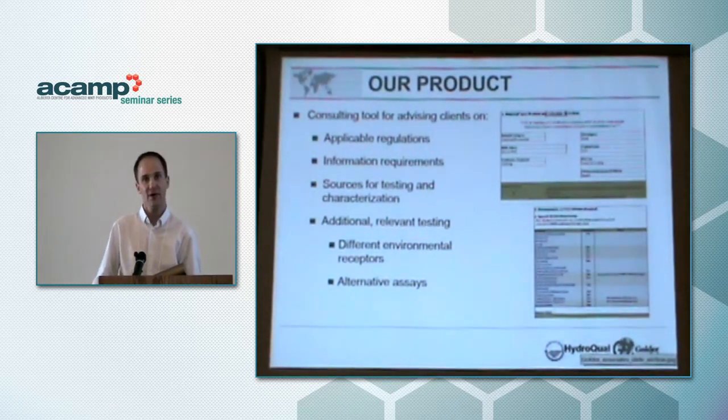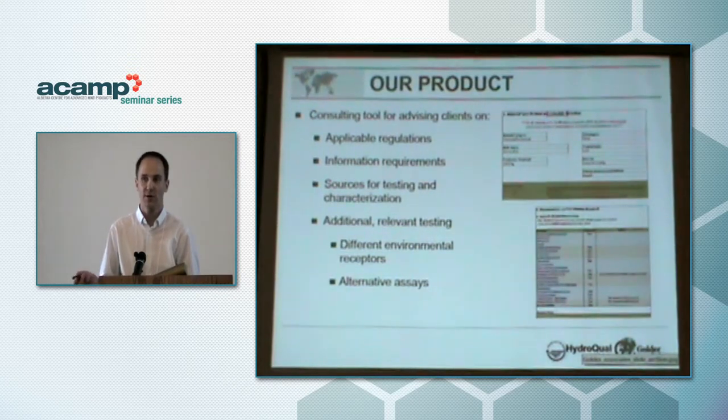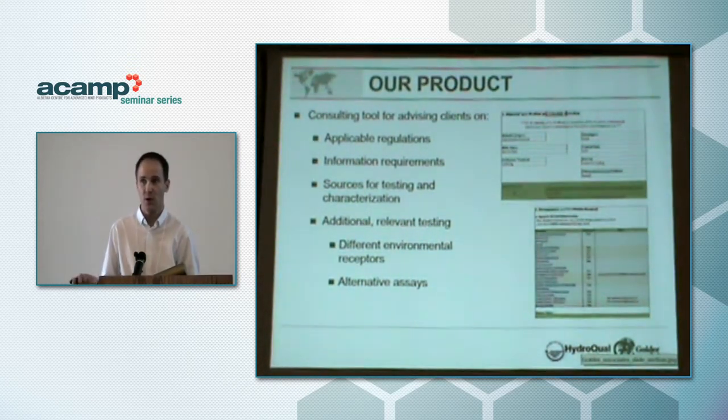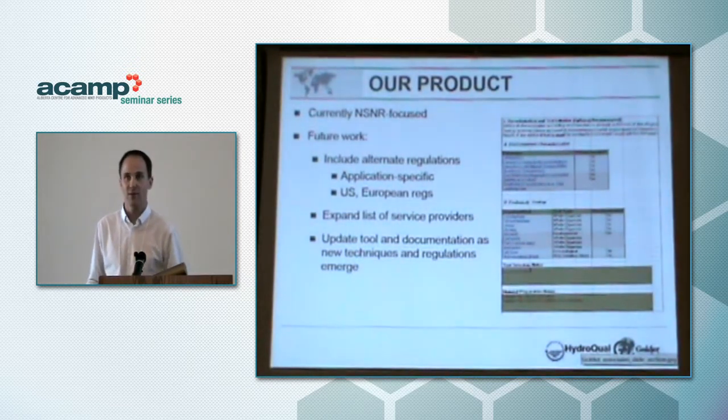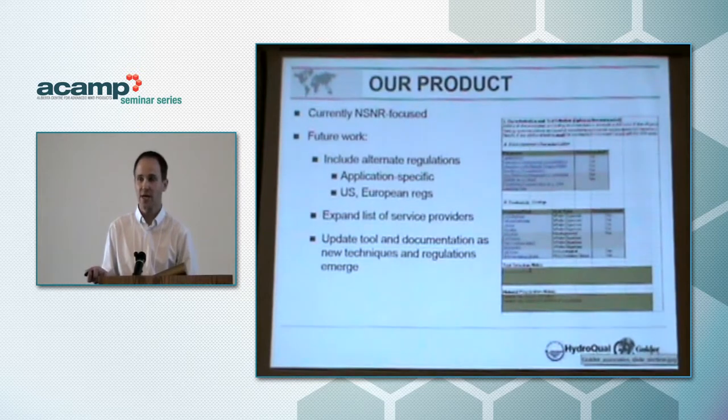The software tool works as follows: if a client provides information about their materials — what it is, its class, its state, what it's going to be used for, how it's going to be applied if it's for an environmental application — we can put that in and recommend characterization, required testing, and additional testing to satisfy that these products aren't toxic. Currently the tool is NSNR-focused; these snapshots are from the very first build. We've switched to something much more extensible. It makes automated decisions based on both current regulations, proposed upcoming regulations, and historical data such as previous SNAC notices.